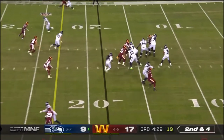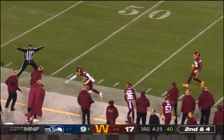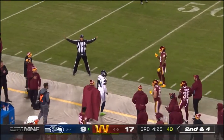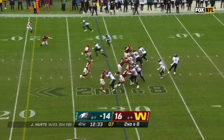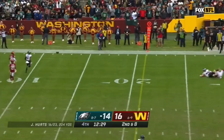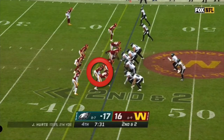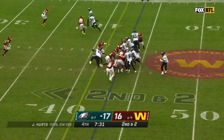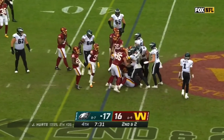Second and four. Russ throwing in Metcalf's direction. Incomplete — he was looking for Goddard, tight cup today. This is stonewalled right at the line by Washington.